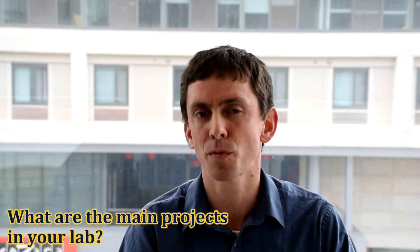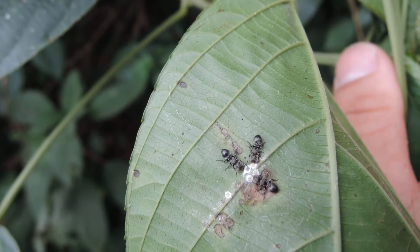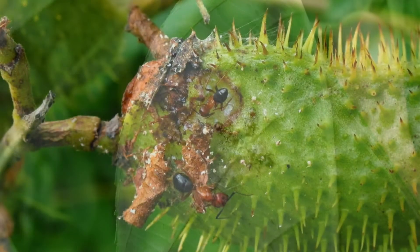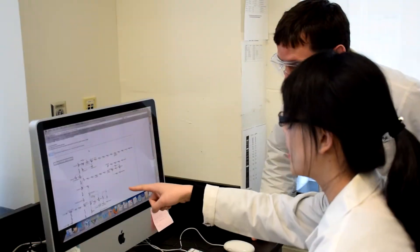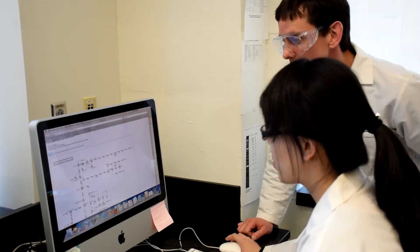In our lab, we have two major research projects. The first is aimed to understand the evolution of ant diets and the roles that symbionts have played in this evolution. Herbivorous ants, in particular, have diets that are rather challenging — they're very poor in nitrogen. What our work has identified is that these ants harbor several specialized bacteria, and we're interested in whether these bacteria can provide usable nitrogen to these ants and thus help them subsist on these poor diets.